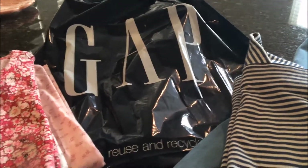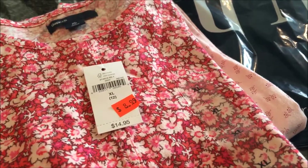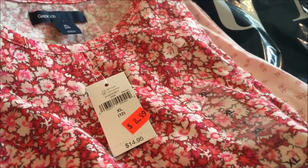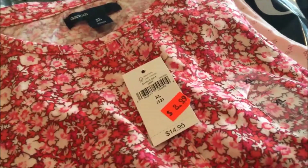So Gap was having 30% off of their sale items — the orange tickets. I went in there to find a few things for Chase and got some shirts and a cute dress. You can't beat that: $8.99, 30% off. They were ringing up for $6.29 for this one.